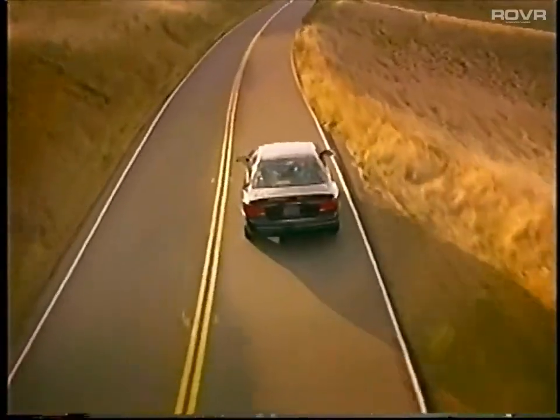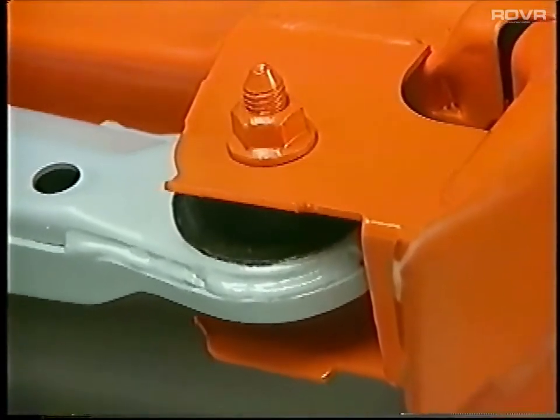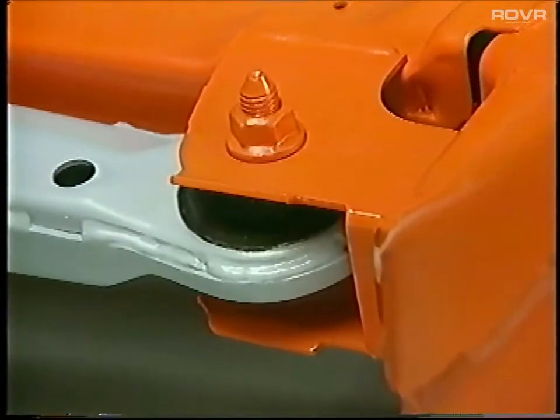The rear control arm bushing has high radial stiffness to improve on-center feel and cornering response. Like the rear suspension, the front stabilizer bar attaches directly to the front struts by a dual ball joint link to reduce suspension friction and weight.